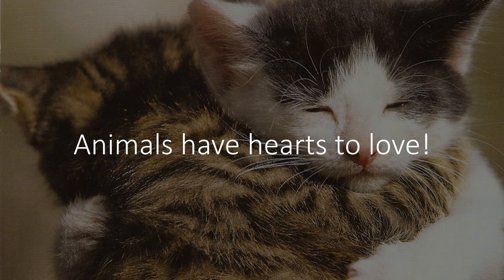Animals have hearts to love. These two kittens are just so sweet — you can see that they are loving one another. Plants don't have that. But they do respond to our voices. They seem to grow better when we talk to them. Next time, try talking to your plants.